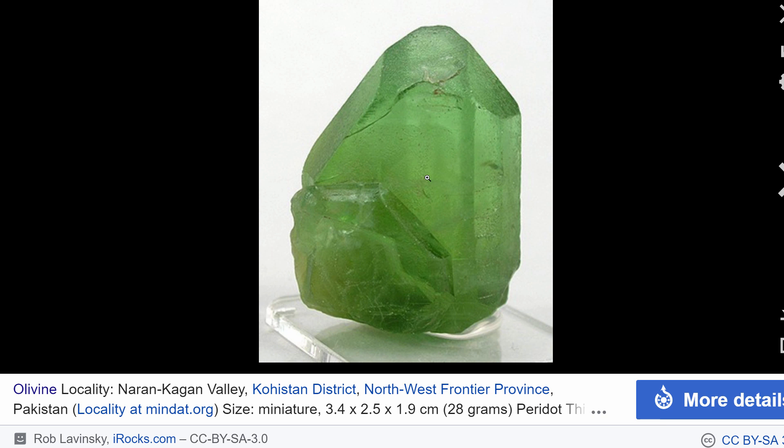But if you start applying more pressure and higher temperature to this rock, it will start transforming into other stuff. And this is where things get really interesting.